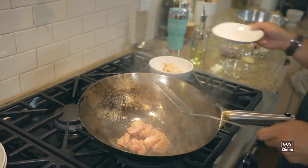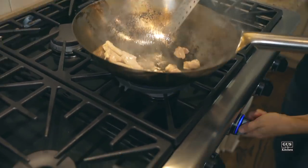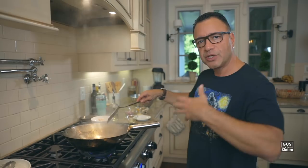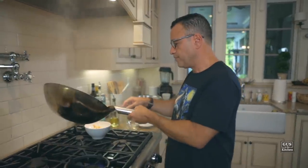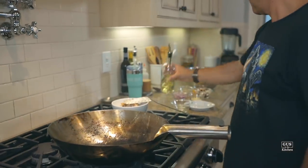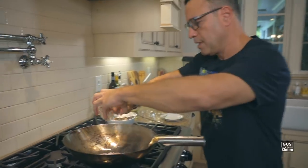And same with the chicken. With the chicken, you just want to cook it to about medium, mostly because it's going to have some time to cook again with the noodles. Okay, so we're going to take the chicken out. I'm going to lower the heat a little bit — this thing is super hot. A touch of oil, and the onions and the garlic.